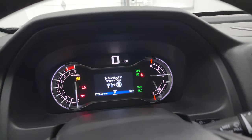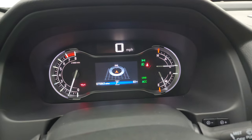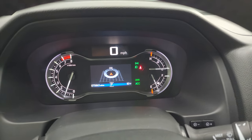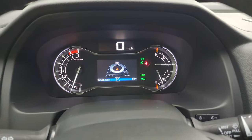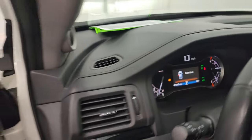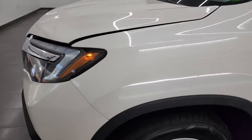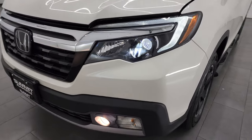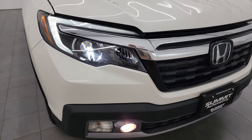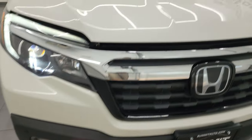We'll start it up, take a look under the hood, and check out all those HID lights in the front. Starts right up — no check engine lights or anything like that. I would personally like to thank you for checking out the video today, and hopefully from this HD video you've been able to verify the quality, condition, and options. And those lights are super bright, all working very nicely.